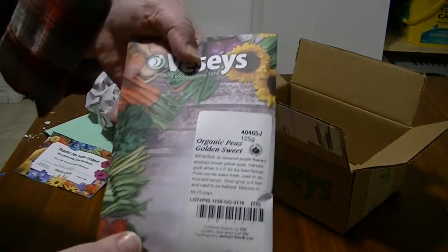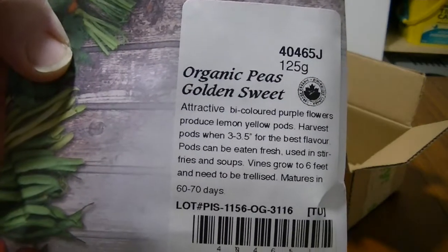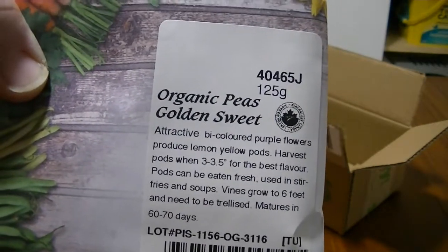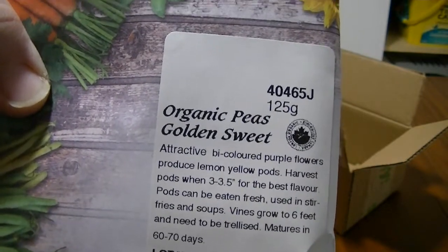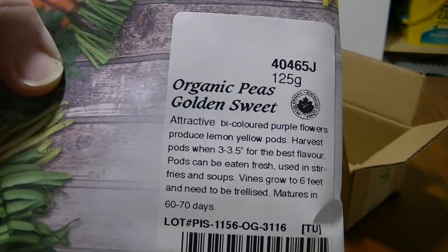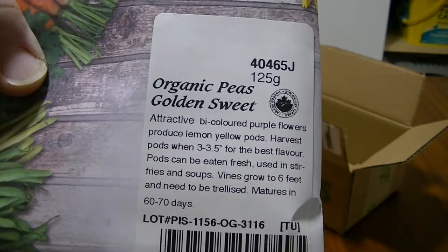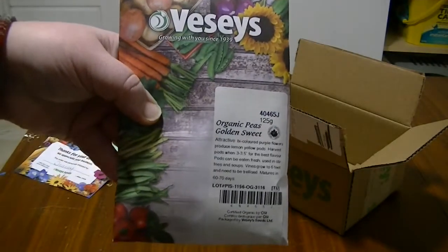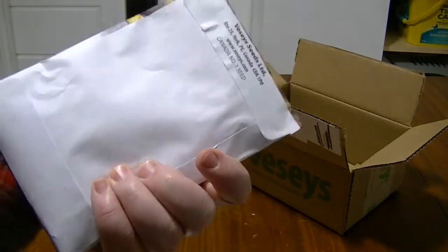Here are our seeds. We'll start with a really big pack — this is organic peas, golden sweet. They're like snow peas or snap peas, but instead of being green they're supposed to be yellow, that's why they're called golden sweet. You can use them in stir fries. I've never tried this variety before so I'm going to try it this year.